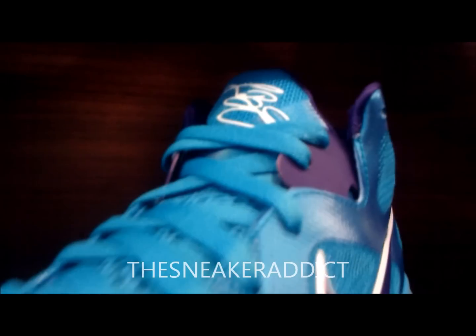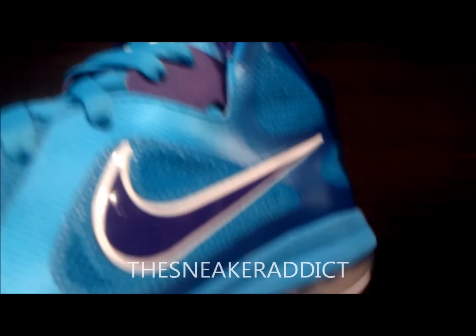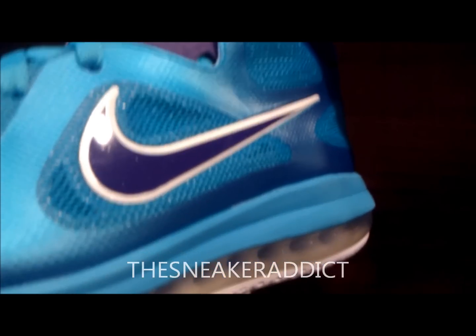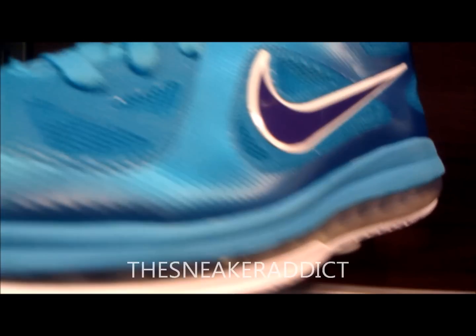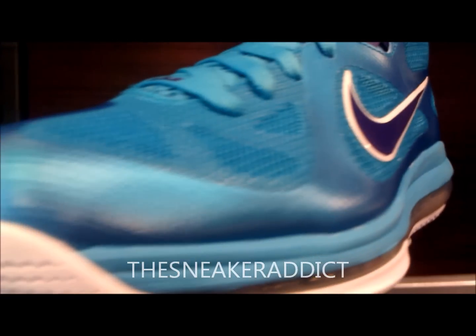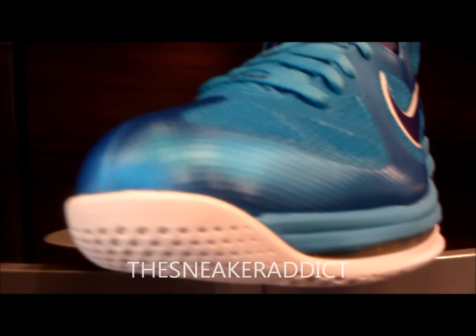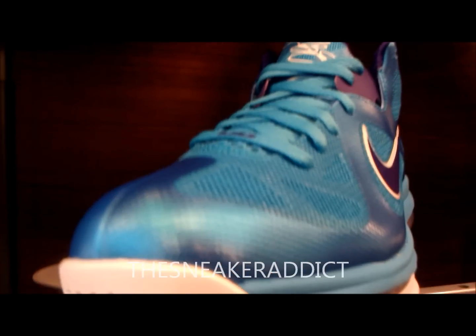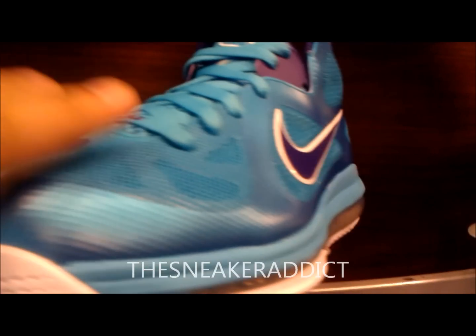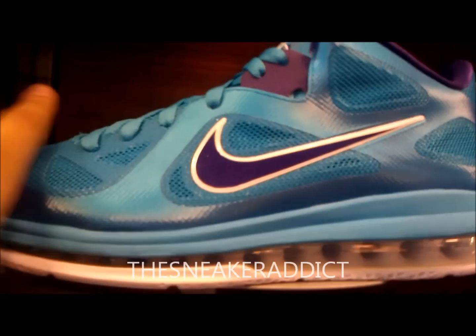First time ever seeing the lows on these sneakers. First impression — they cool. They definitely got a hot look to them. Real clean look. I think that the high is a little more exciting than the low, but that's my opinion. I think that if you love turquoise, this is definitely the sneaker for you because the turquoise really just is a major part of this sneaker. The whole sneaker is basically turquoise.